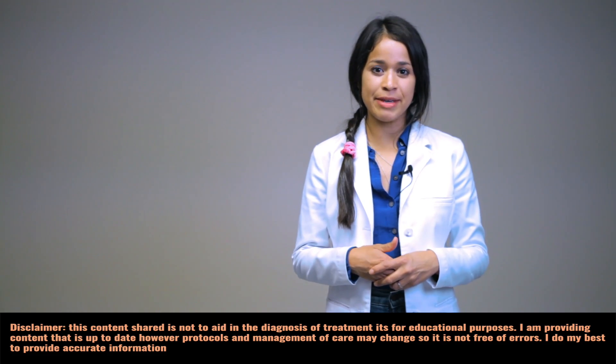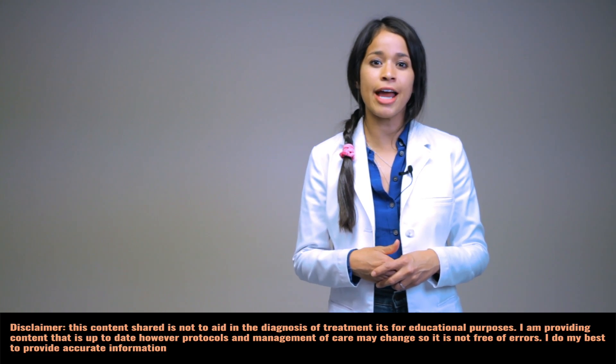There are two types of thalassemia: alpha and beta. In this segment, I am going to elaborate on beta thalassemia as this is part of a NCLEX review. My name is Christina, nurse practitioner. Let's get started.